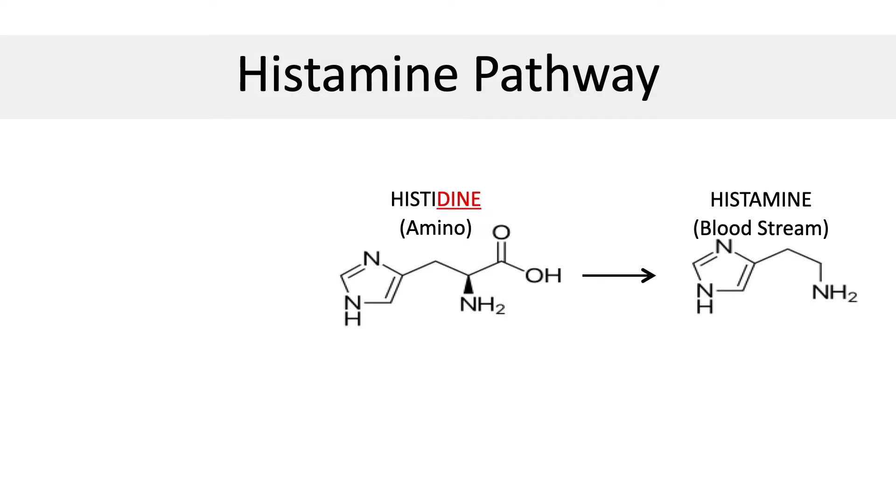Unfortunately, many people have this type of histamine reaction and have no clue. I want to correct one misconception: most people think that if they have allergies, it's coming from something in the environment like grass, hay, flowers, dust, or mold. While this is partially true, it's important to know that most of the histamine in the human body is actually produced in the gut by intestinal bacteria that convert histidine into histamine. Histidine is an amino acid found in certain types of protein, and it gets converted into histamine which triggers allergic reactions in the body. So it's important to limit both histidine-containing foods and histamine-stimulating foods.